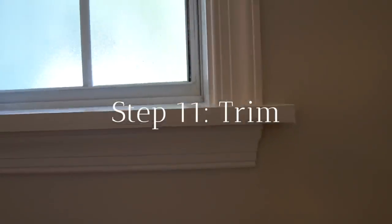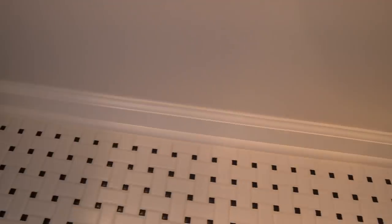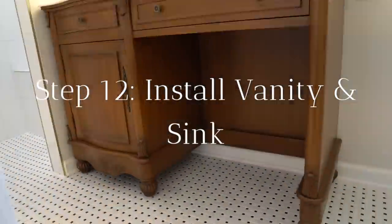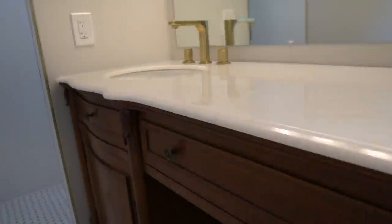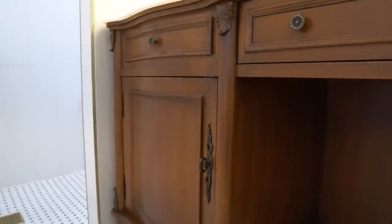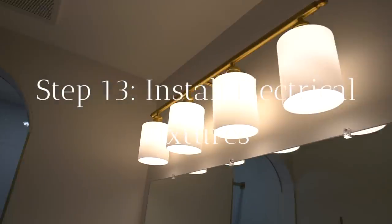Step eleven is trim. I bought the same type of trim to match the existing trim in our house and painted it a clean white color. You may want to install your trim after installing your vanity depending on the style. Install your vanity and sink — I bought this vanity from Wayfair and the countertop, sink, and everything came together. Instead of a double sink vanity, we opted for a single sink so we could have extra countertop space. I love that I have a little makeup counter with a stool.